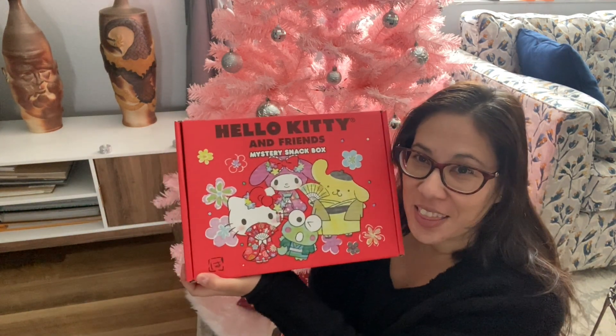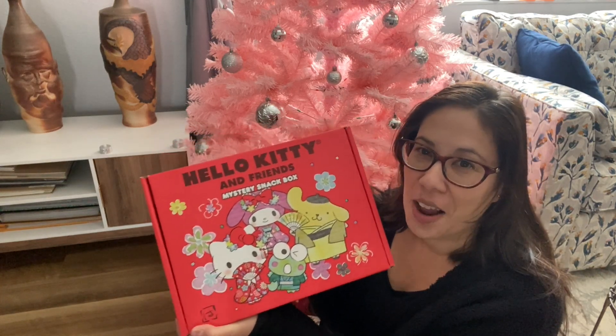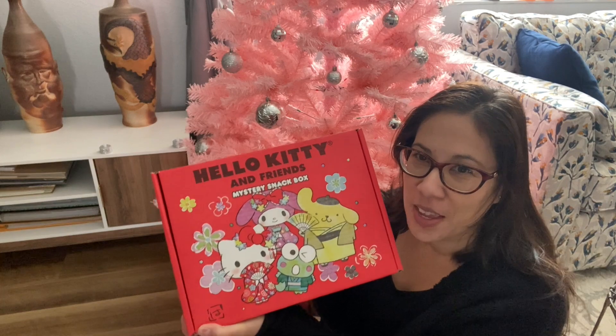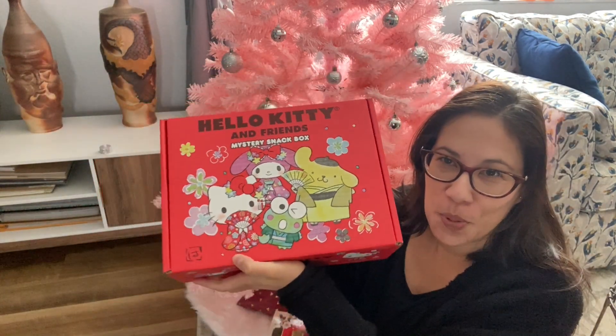Today's episode is going to be about a mystery box. This is the only Christmas present I am going to open before we do our actual Christmas celebration. This is courtesy of my friend George and Darlene, so thank you guys. I'm excited to open this.